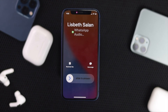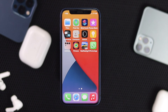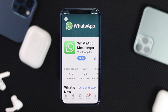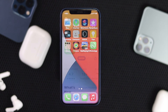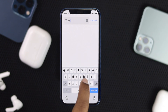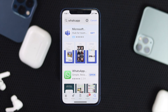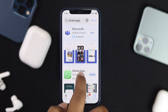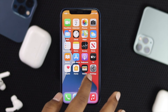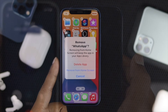After doing all of that, check whether you're now receiving WhatsApp calls when your iPhone is locked. If you're still having the same problem, the last thing to check is whether a new update is available for WhatsApp. Head over to the App Store, search for WhatsApp, and check if a new update is available. If so, update it from there. If the problem persists, you can delete WhatsApp and reinstall it on your iPhone to fix the problem.